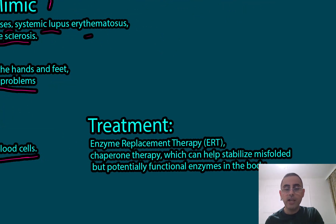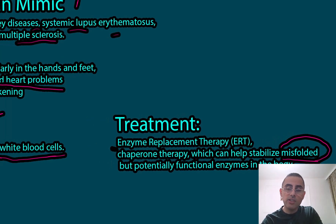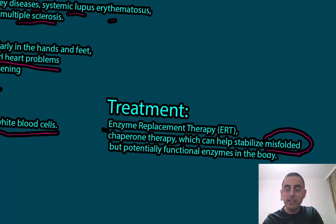Treatment for Fabry disease includes enzyme replacement therapy and chaperone therapy. Chaperone therapy is effective when the enzyme is present but misfolded — it can correct this problem. However, if the enzyme is absent entirely, laboratory-made enzyme replacement is the effective treatment.